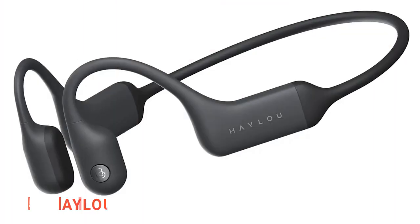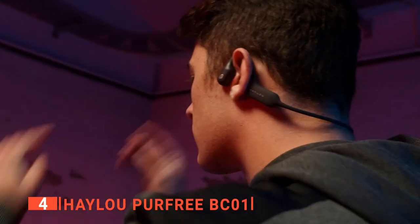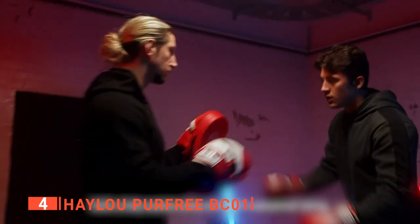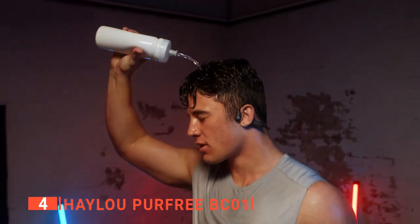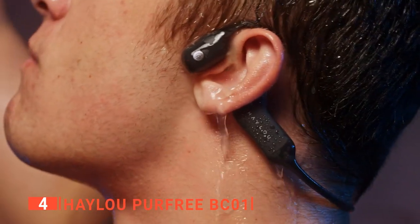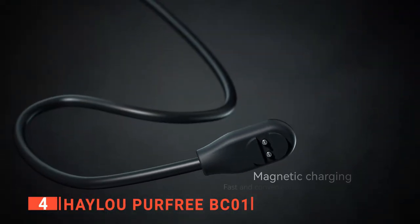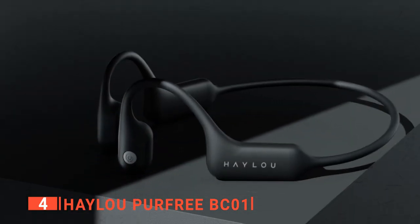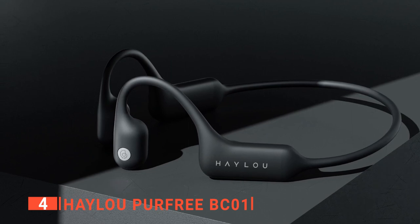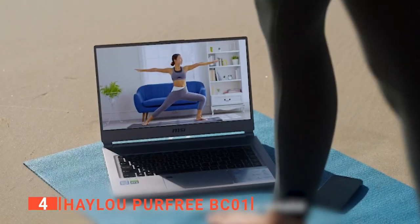Up next, in fourth place, is the Haylou Purfree BC01. This unit is perfect for athletes or anyone who wants to listen to music while still being aware of their surroundings. This product is IP67 waterproof rated and has a built-in mic so that you can take calls while you're on the go. Also, it has a battery life of 8 hours and charges in 1-2 hours. It also comes with a charging cable and has three different ear tips and sizes to ensure that they fit comfortably in your ears.